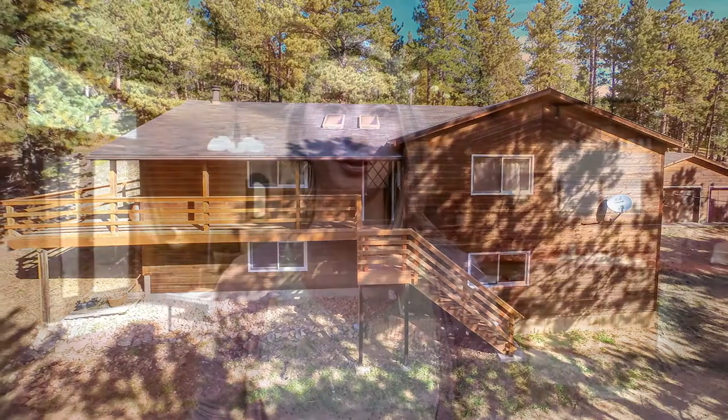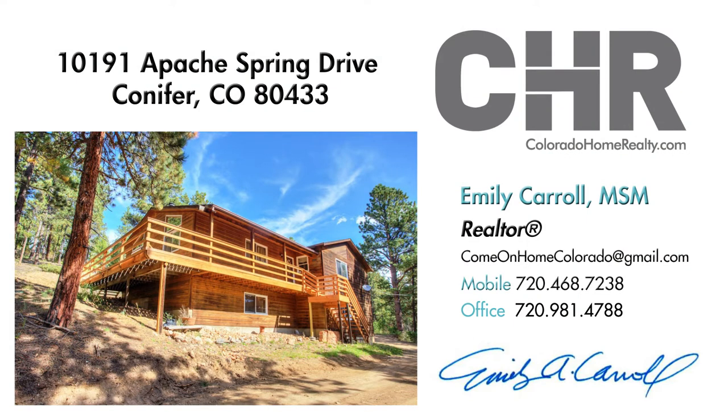You've got to see it in person. If you're interested, call me at 720-468-7238. I'd be happy to show it to you myself.